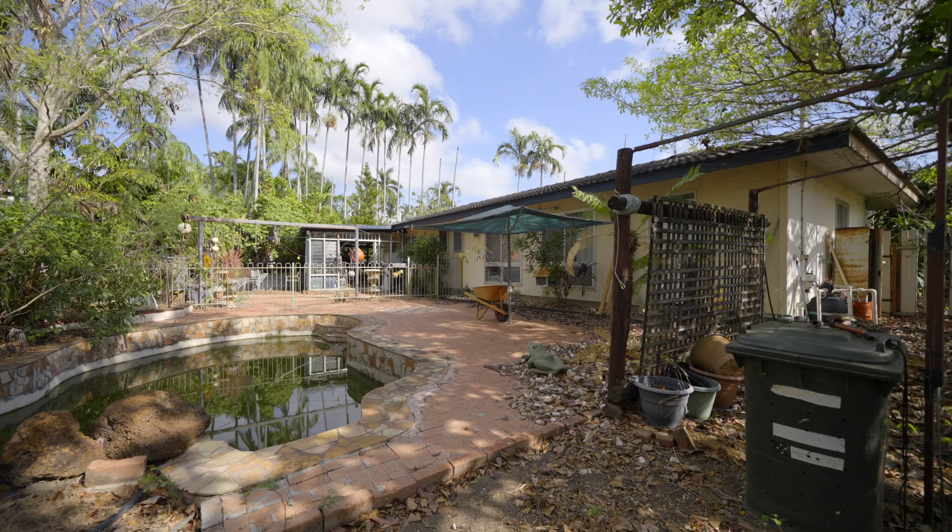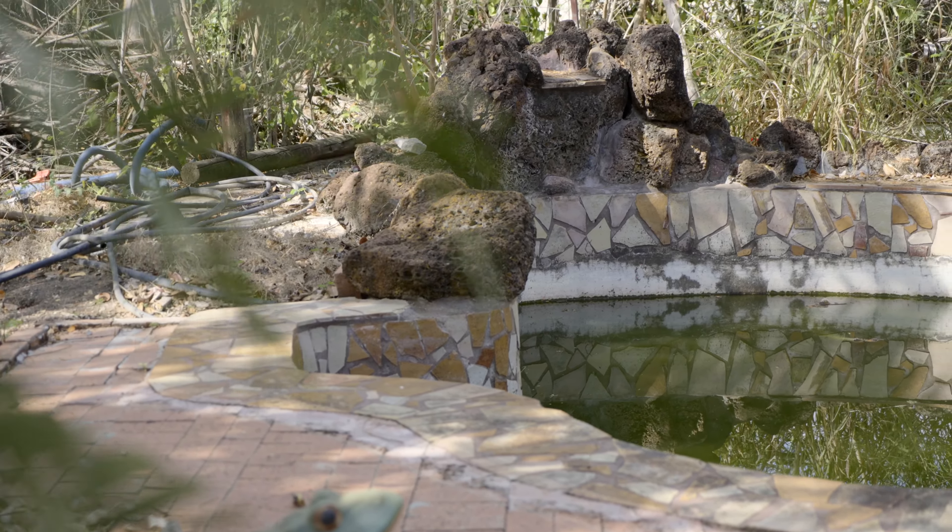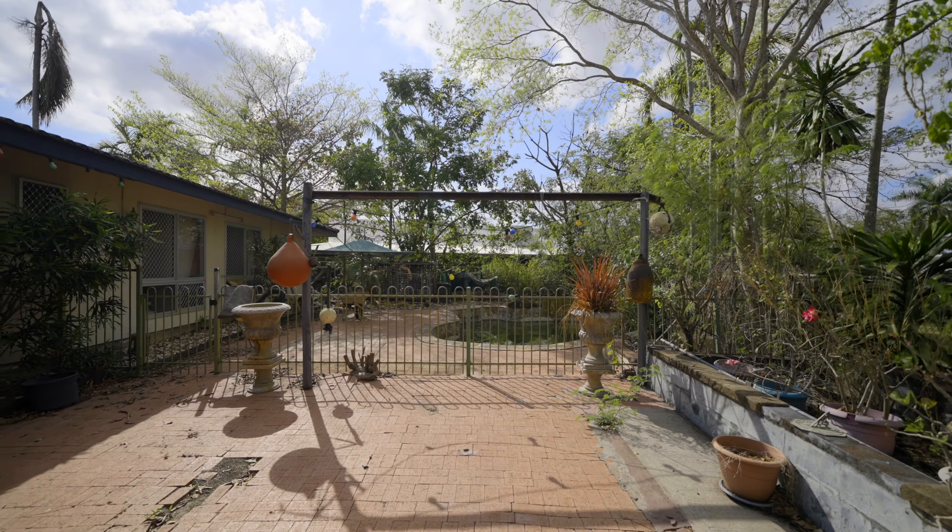Featuring an undercover veranda extension to the carport, this space is well suited for outdoor entertaining. If you'd like more information on the property or to arrange a private inspection showing, please contact me today.